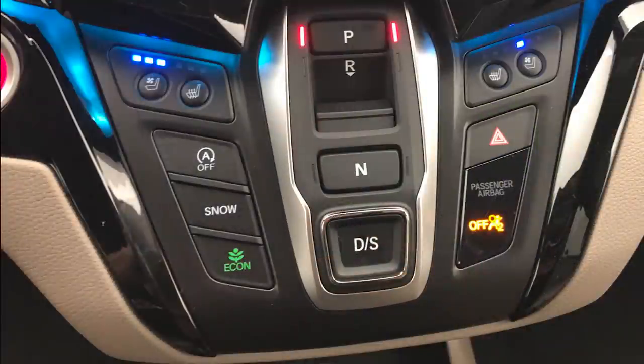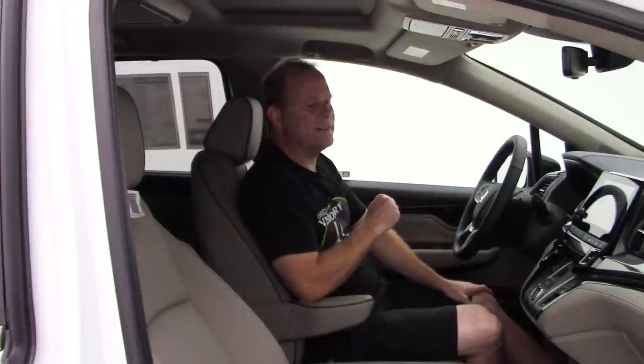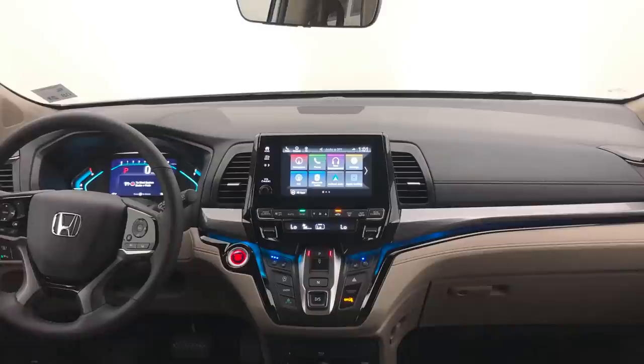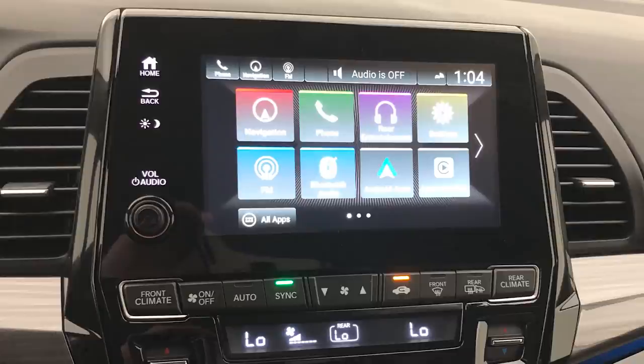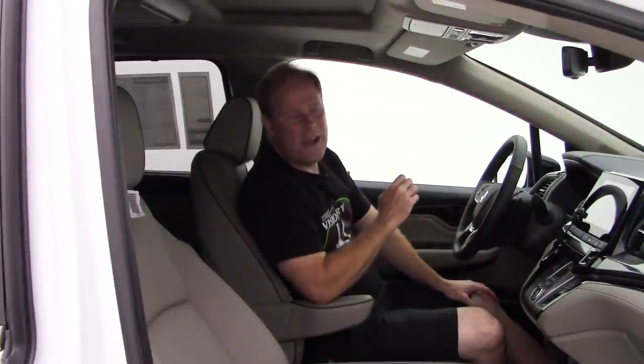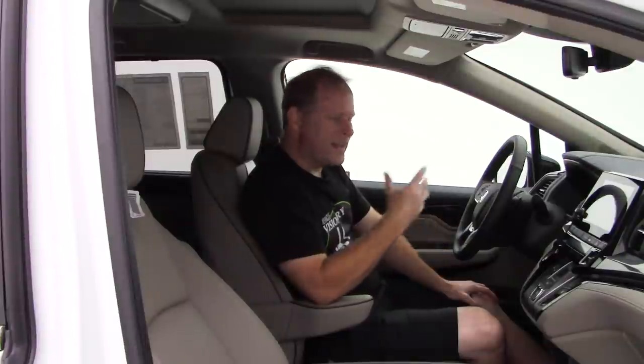You have multiple driving modes and a push-button shifter with D and S — drive and sport — at the bottom. You do have steering wheel-mounted shifter paddles; again, trying to be sporty. You've got dual zone climate control and Honda's infotainment screen, which is very simple to use. I'm looking forward to taking you out on the road with this Odyssey and telling you about how it drives and handles.